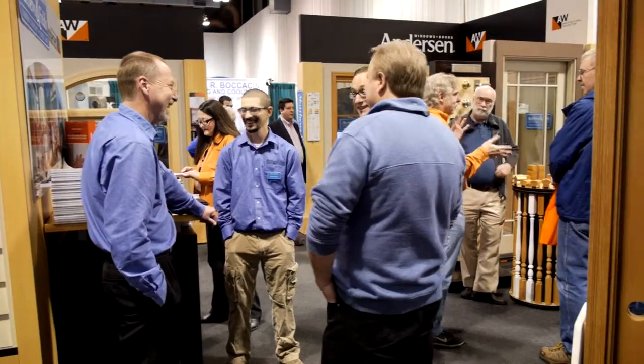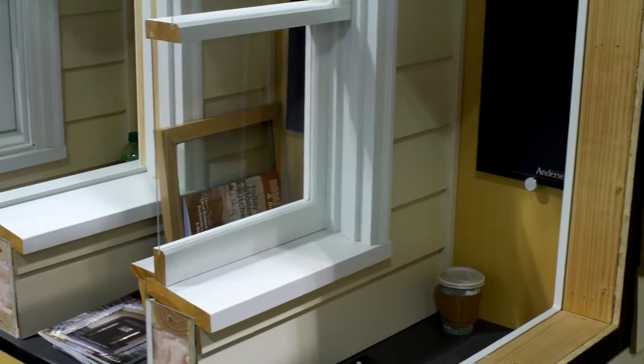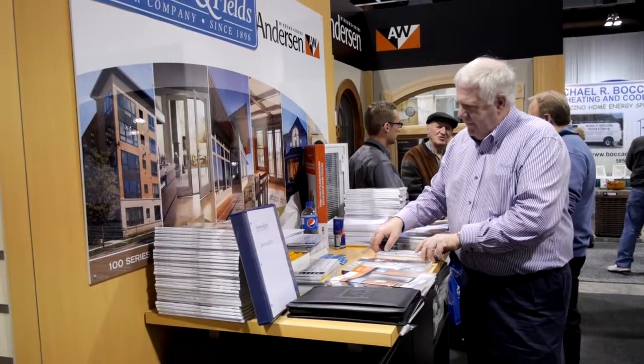Hi, I'm John Fields. I'm the manager of Matthews and Fields Lumber, and I'm here with Anderson Windows today at the Rochester Home and Garden Show. We're sharing our booth with Anderson. We've been partners with Anderson for more than 60 years. They support us and we support them, and I'm here to introduce Justin Britton, our new Anderson rep.